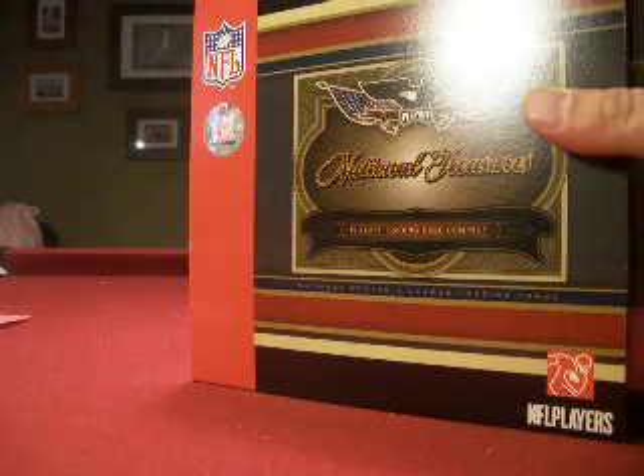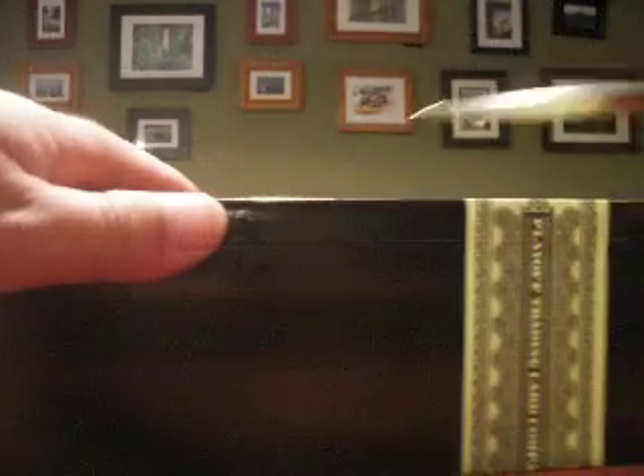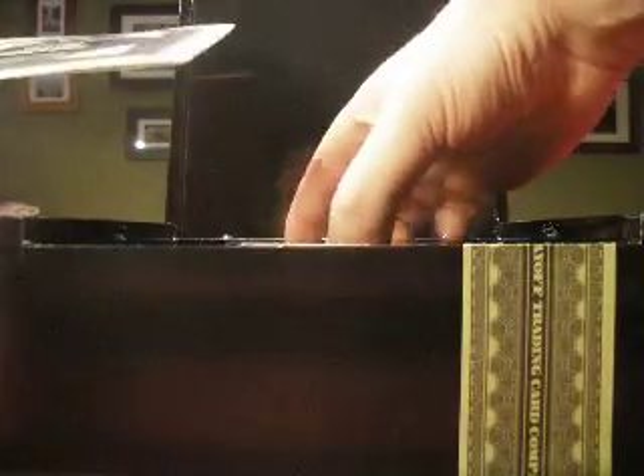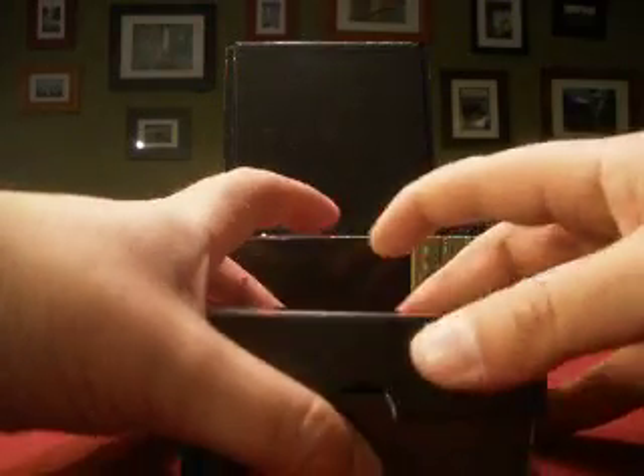We do this monthly and you get every card pulled from your team. We haven't had any major rookies, but some real nice veteran patch autos and stuff like that. Had a couple one-of-ones, but I'm looking for that 2006 real jaw dropper. So we'll see what we can get.